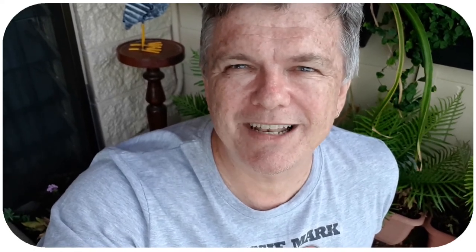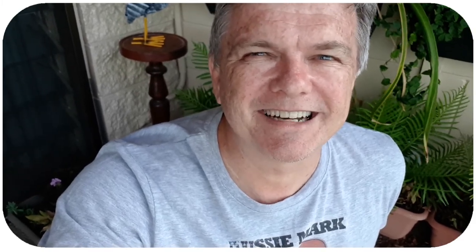Thanks very much for watching. Have a lovely day. I'm really pleased to have had you here, and I hope I can read some of your comments and respond to them. Don't forget to leave me a comment. Take care now. Bye bye.